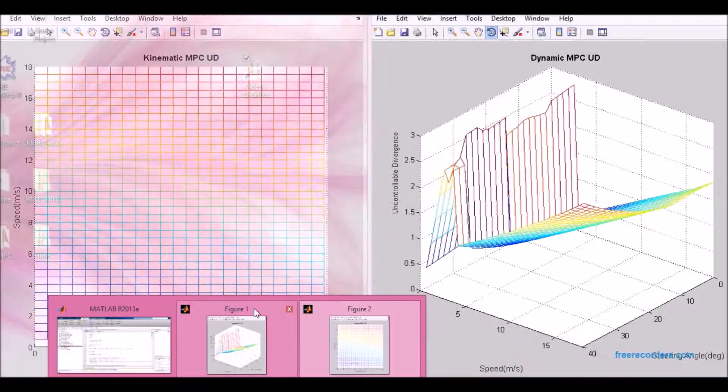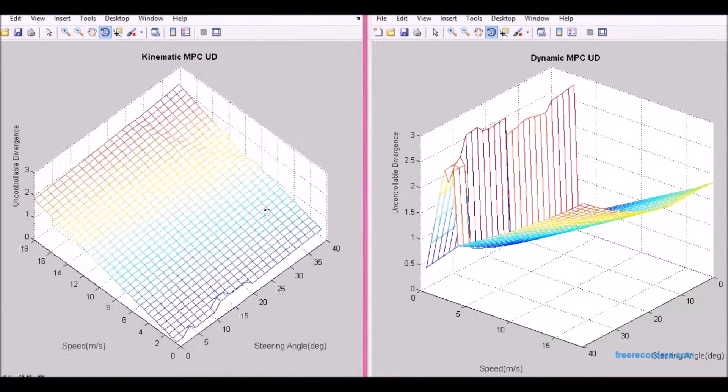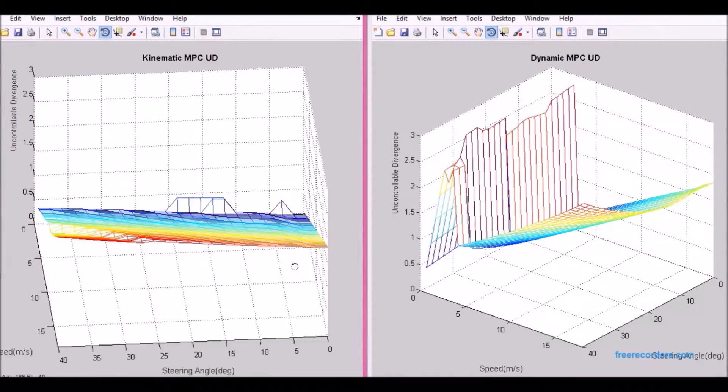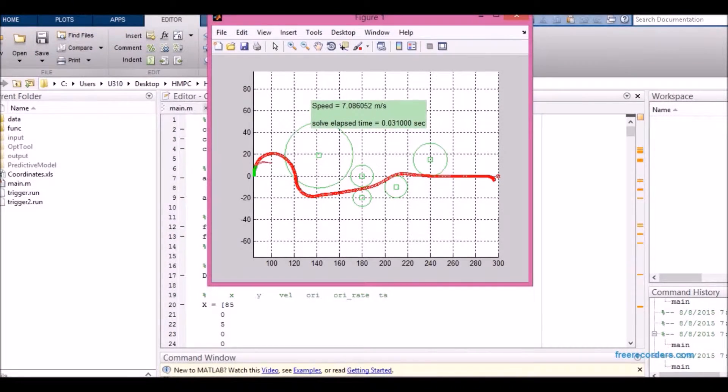One predictive model could work really well under certain driving situations, such as on a road with wide turns, but would perform poorly in city streets when many sharp turns are required, whereas a different predictive model would do the opposite. So it's fair to say that we shouldn't rely on a single predictive model, as many researchers have done thus far. We should use enough of them, working together, to ensure that the vehicle travels the best possible path for all typical driving scenarios one might face.